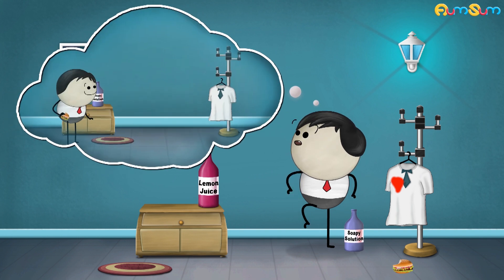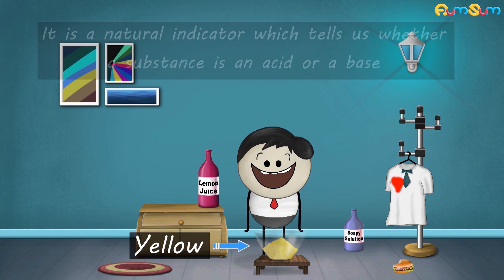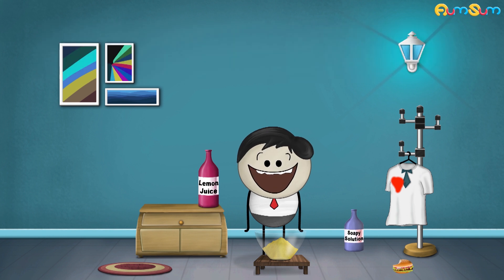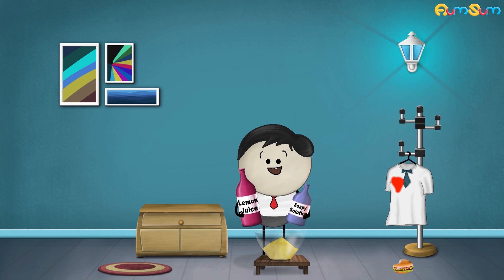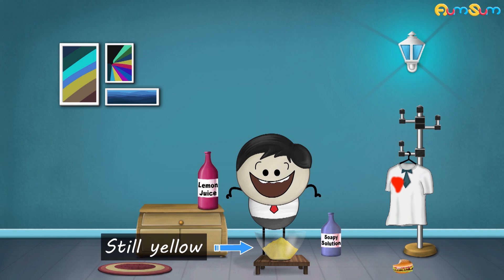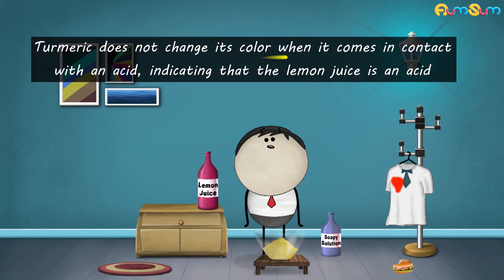This happened because the food which fell on the cloth had turmeric in it. The color of turmeric is yellow. It is a natural indicator which tells us whether a substance is an acid or base. When we pour lemon juice on the turmeric powder, we see that the color remains yellow, because lemon juice is an acid. Turmeric does not change its color when it comes in contact with an acid, indicating that lemon juice is an acid.